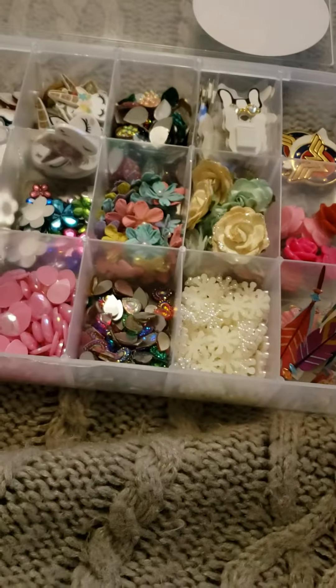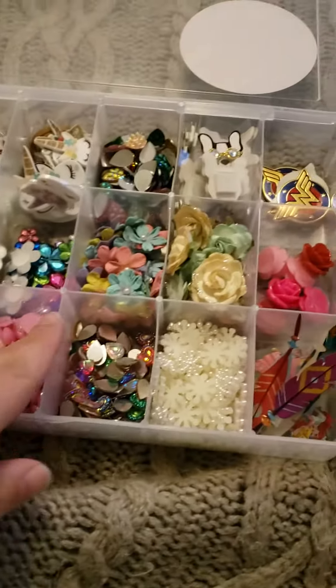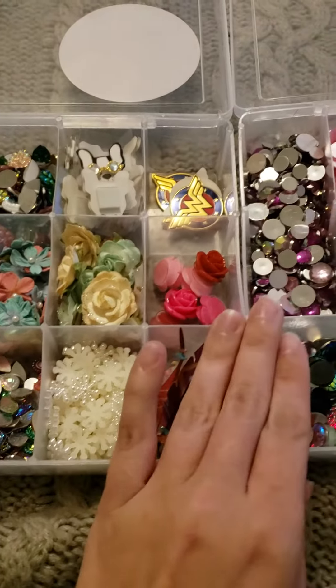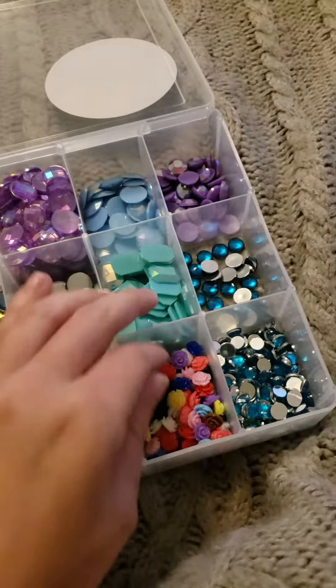I'm so ready to do some great stuff with this. Outside of those, I got everything else from Hobby Lobby. I just feel like I have so much — I need another container.